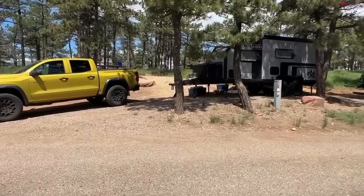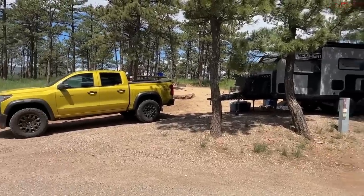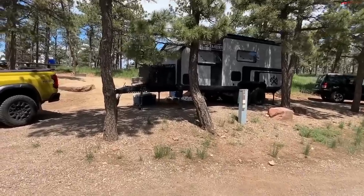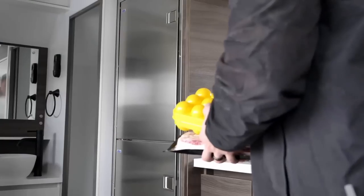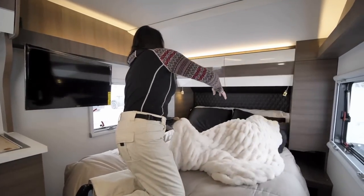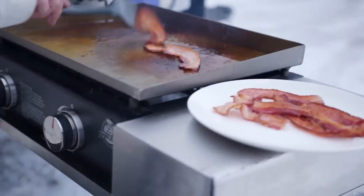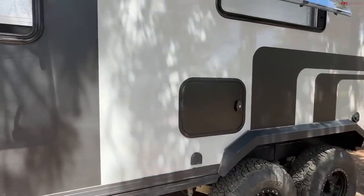We're here at the campground, so this is not a true off-grid experience. But what I realized is this could be a really great full-time camper for those of you looking to take a couple of weeks or months off from living in a house and actually travel, do some work and play in the camper. Let me show you the outside first and then I'll go inside.